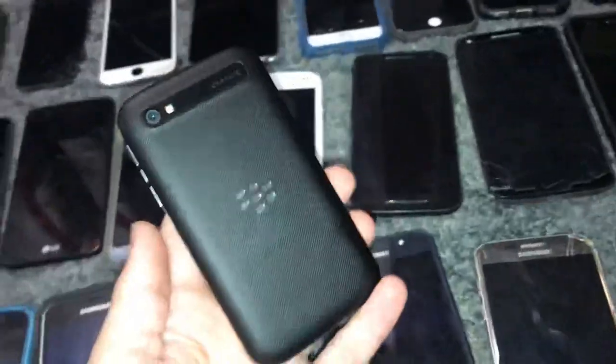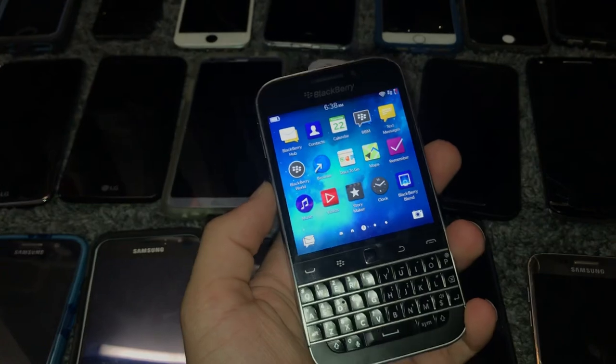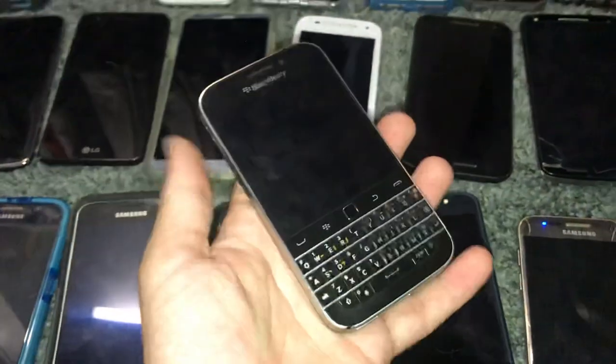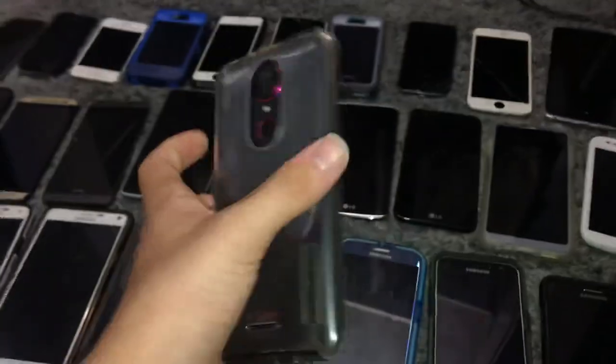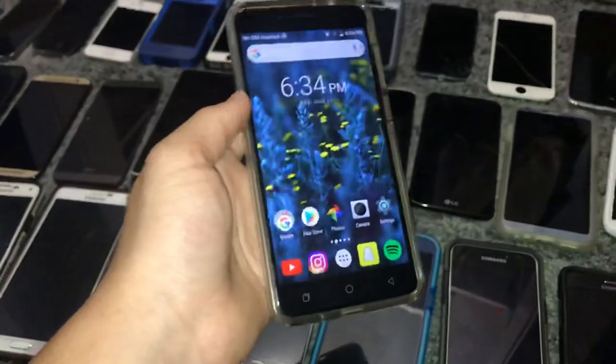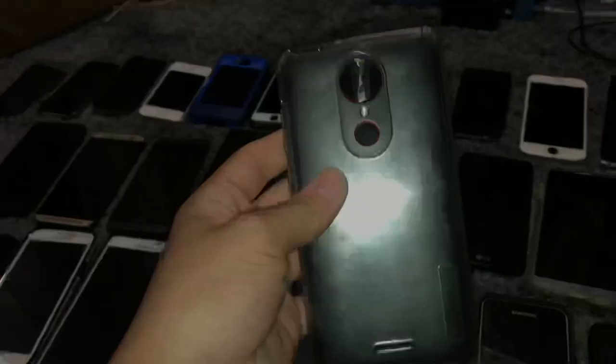This is a BlackBerry Classic — works perfect, got this at Target recently. I really love this phone, it's in really good condition on BlackBerry 10. There goes a notification. Moving on to Coolpad — this is a Coolpad Revol Plus, I bought this off eBay, bad ESN but works perfect, really good condition. I really love the design of this phone.